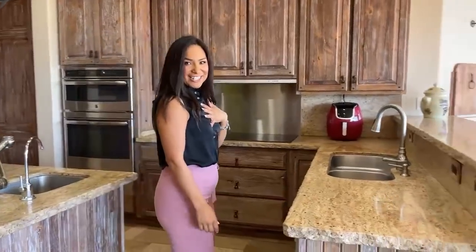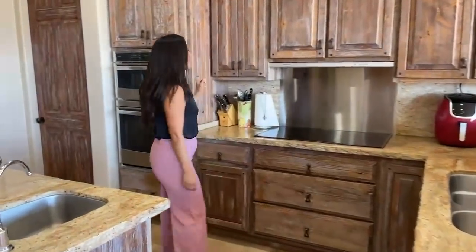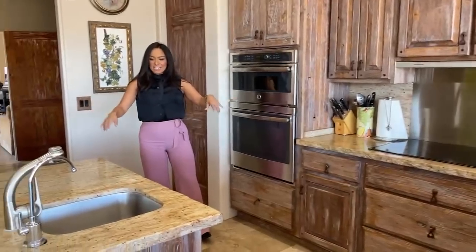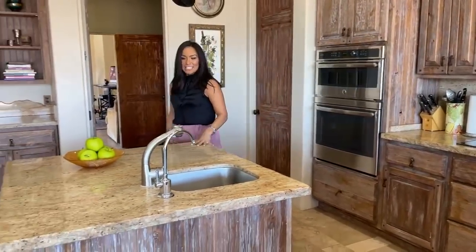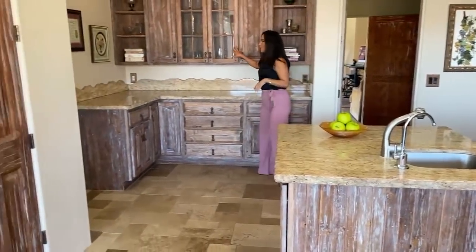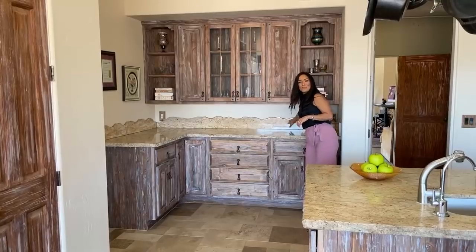Check out this beautiful kitchen with the granite countertops and the custom cabinets — it really emanates that old western feel that a lot of people have in the town of Cave Creek. If you haven't been out here, it's definitely a great place for us Phoenicians as a staycation. You have your top-of-the-line stainless steel appliances, lots of space, a beautiful island, and very unique features including this beautiful backsplash.